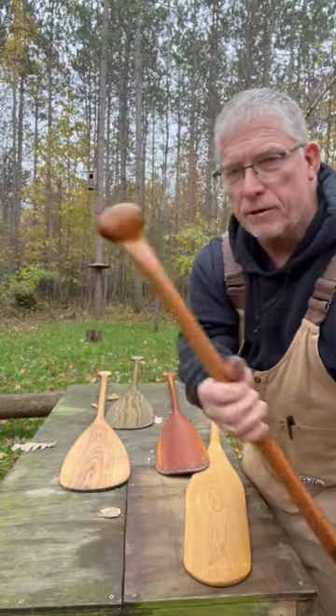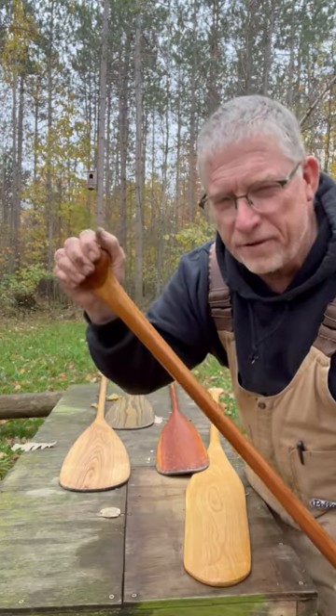This is a cherry paddle — one of my favorites. I just love the way the handle worked out. It just feels like home when I hold this thing.